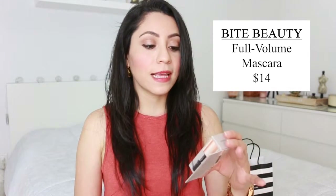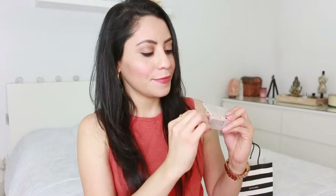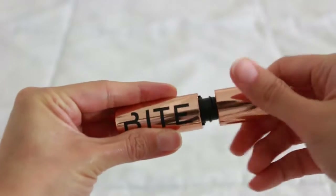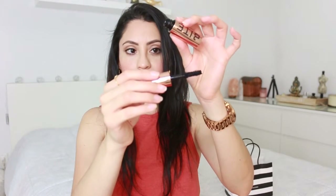I also found this Full Volume Mascara with berry wax, also by Bite Beauty. This is the travel size — let's open it. Oh, it's so tight. I love the packaging color, also rose gold. I can already tell I like the mascara.